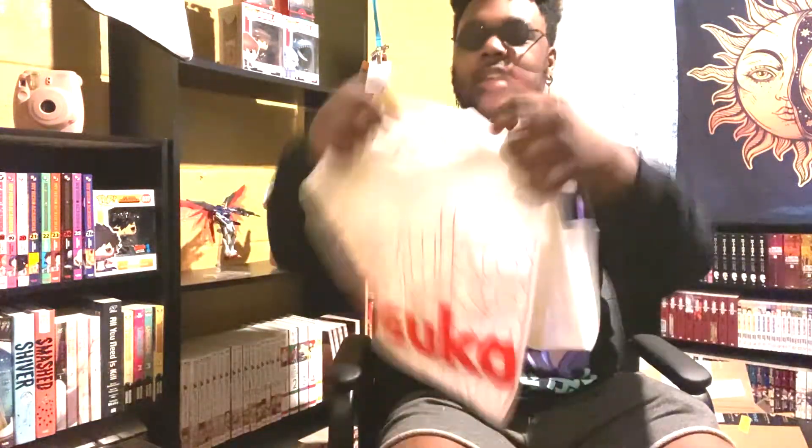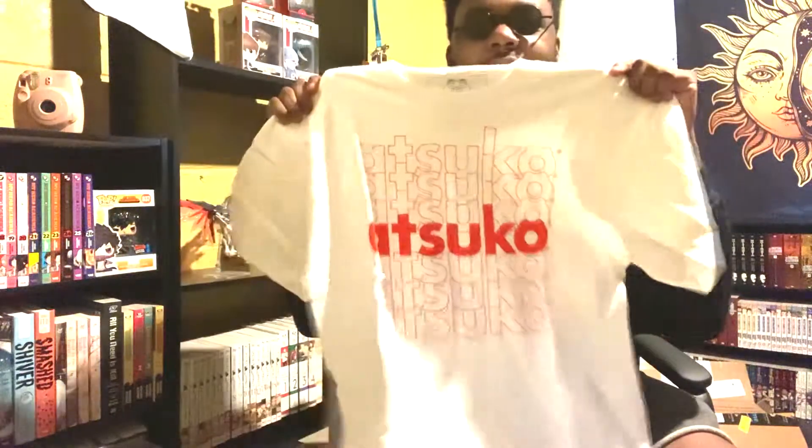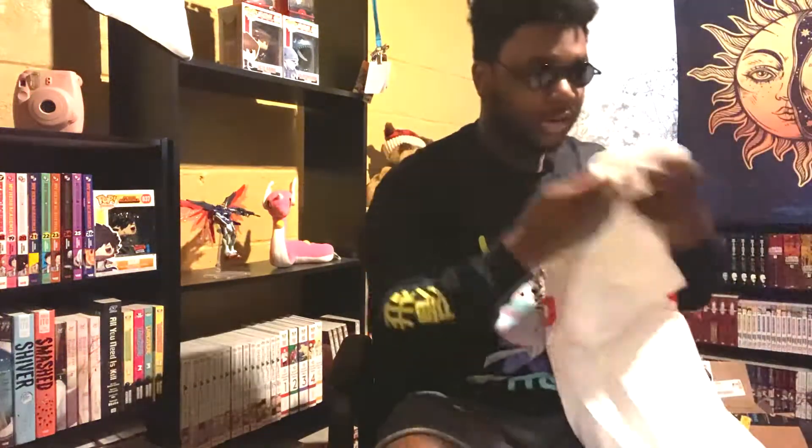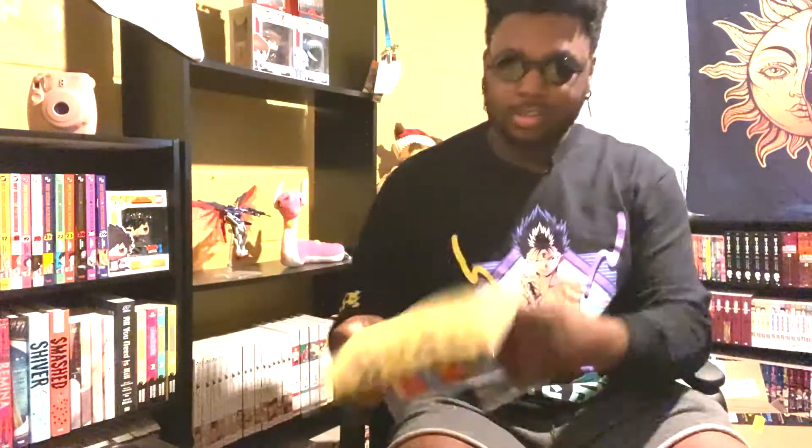Next we have this one right here — this is just an Atsuko shirt, it says Atsuko on it. I thought it was really cool, might as well rep the brand I'm getting everything from. They've been dropping items recently a lot, so I'm really geeked for that.